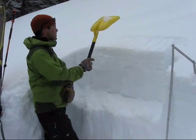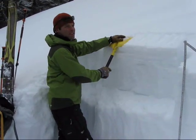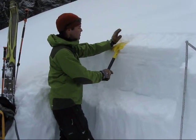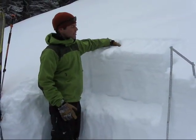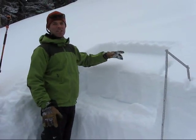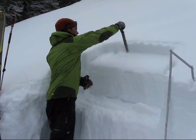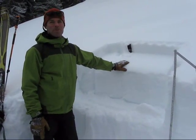With this extended column, it's interesting how reactive this layer is — it's just the lightest bit of load on it. ECTP: we propagate all the way across with five light taps, it slips right off. We've been finding this throughout our day today, and luckily it's easy to find — we don't have to dig down very deeply. Definitely a future concern once we get more snow. So heads up. Thank you.